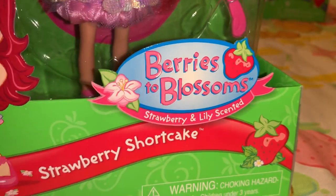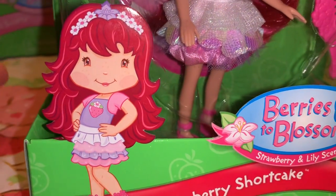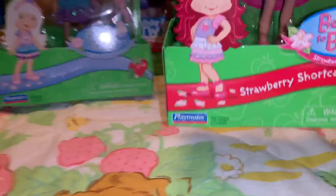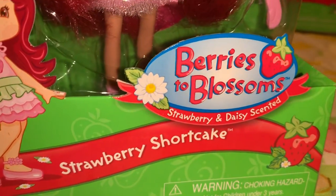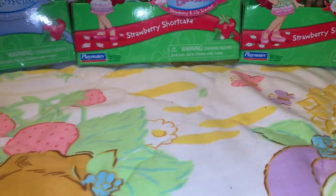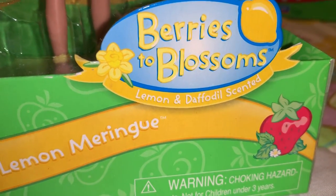This one is also in the Berries to Blossom line — it is Strawberry Shortcake, and she is strawberry and lily scented. Love her little outfit, so cute. And then another Strawberry Shortcake, also in the Berries to Blossom line — she's strawberry and daisy scented. Then this one is also in the Berries to Blossom line and it's Lemon Meringue, and she's lemon and daffodil scented. She's really pretty — I think her face is so pretty.